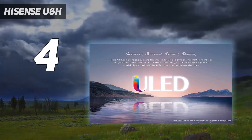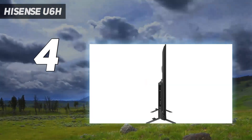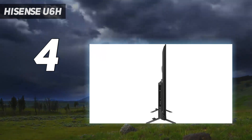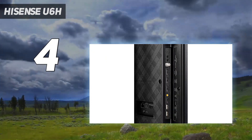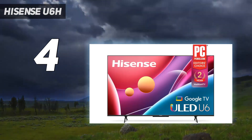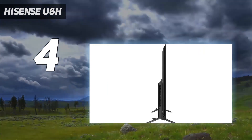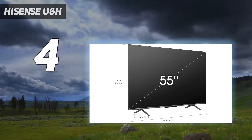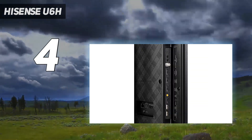The U6H may not get quite as bright as its splashier siblings, the U7H and the Hisense U8H, but for its class it fares pretty well. Its SDR brightness, as measured in Filmmaker Mode — the mode that most closely matches out-of-the-box calibration — lands at 537 nits: decent but not spectacular, but enough to win against competitors such as the Amazon Fire TV Omni, the Samsung Q60B, the TCL 6 Series Roku TV, and the Vizio M Series Quantum.